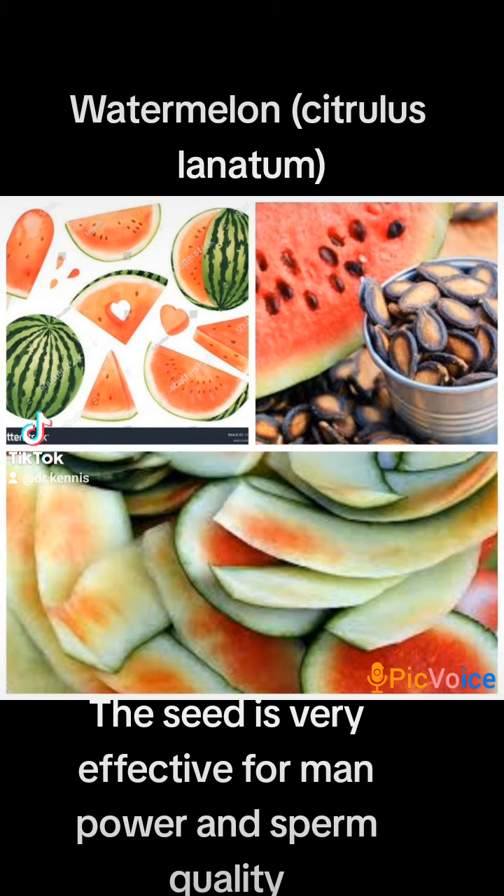Now let's talk about the health benefits of watermelon peels — also called watermelon rind. The rind contains great antioxidants, vitamin C, vitamin A, zinc, potassium, and vitamin B. It boosts libido, fights free radicals, boosts the immune system, and helps prevent cancer.